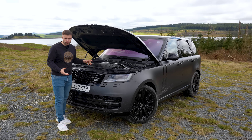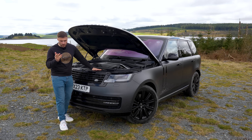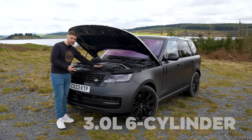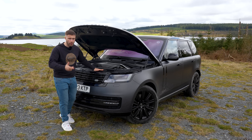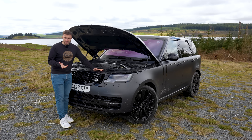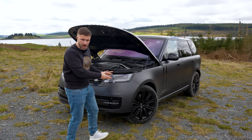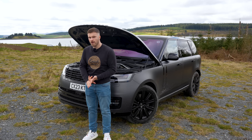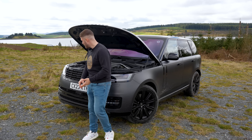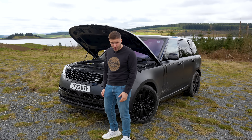So this is the daddy Range Rover, the one you want to be seen driving. P510e — what does it mean? Well, it's a three-litre straight-six petrol engine combined with a 38.2kWh battery. Sounds heavy, doesn't it? That's because it is. The unladen weight of this car is 2.7 ton. Imagine a car full of people, a boot full of stuff, and a full tank — this thing will weigh three tons.